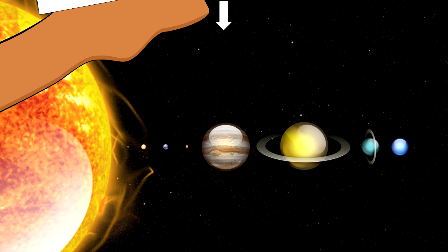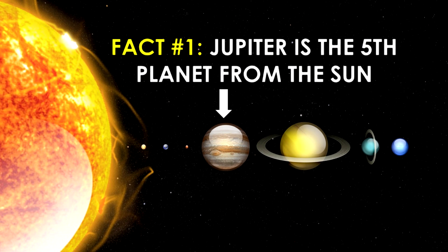Beginning with our first fact about the planet Jupiter in our solar system, Jupiter is the largest planet of all the planets in our solar system. And like you can see here, Jupiter is the fifth planet from the Sun.